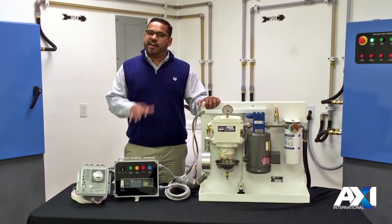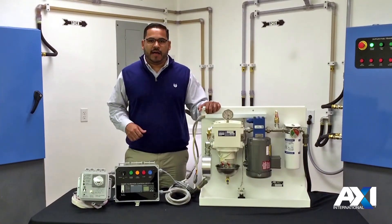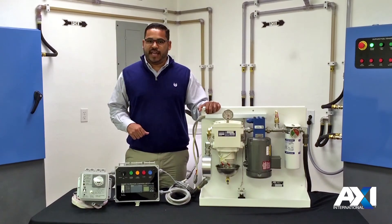For more information about our FPS series or AXI International, check out our website AXI-International.com and be sure to check us out on Facebook and Twitter.